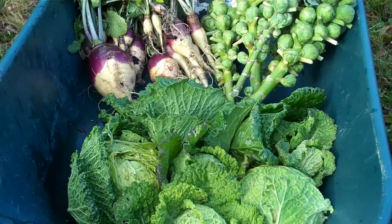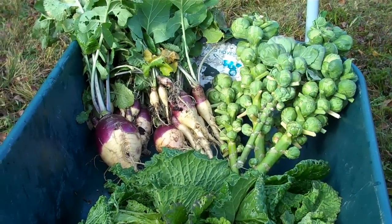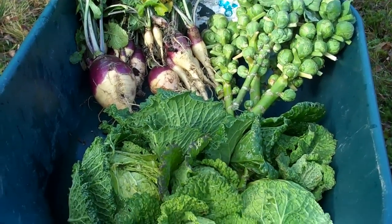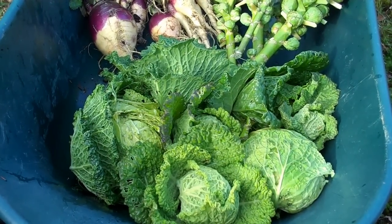Well, there's the harvest finished for another year. All I have to do now is preserve it in several ways — I plan to freeze the rutabaga and Brussels sprouts, and the cabbage is going to be made into sauerkraut. That's the next on the agenda.